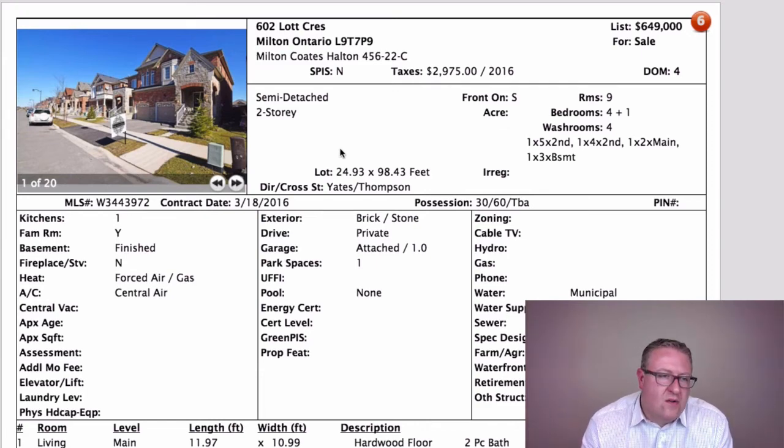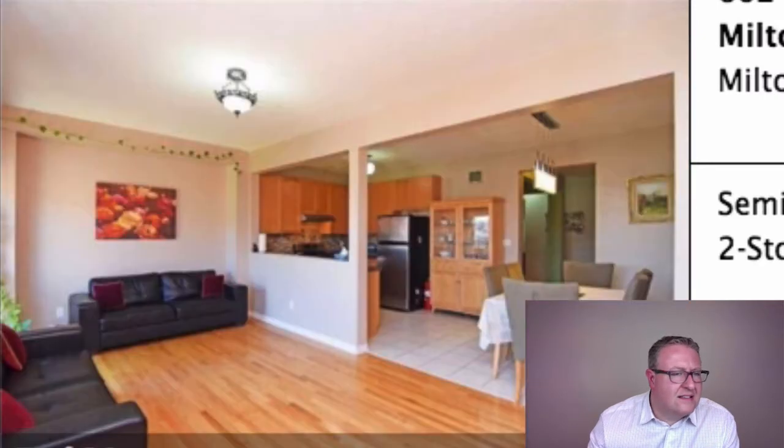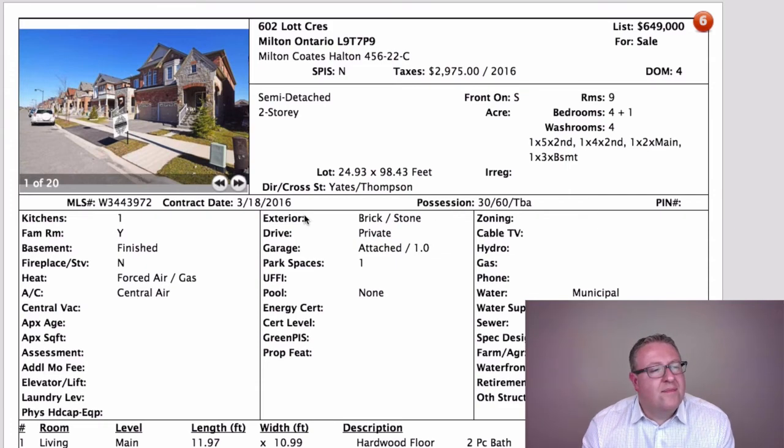Lot Crescent is next at $649k, and I don't really understand the thought process when the same model on the same street with the same features — including backing onto green space — has sold for under $600,000. I don't understand where a seller of a home like this would say, 'I know what we'll do, we'll list at $650k.' It doesn't make sense when a home a couple doors down, almost the same as yours, just sold for more than $50,000 less. Anyway, they can try, but the marketplace is educated and buyers are comparison shoppers.